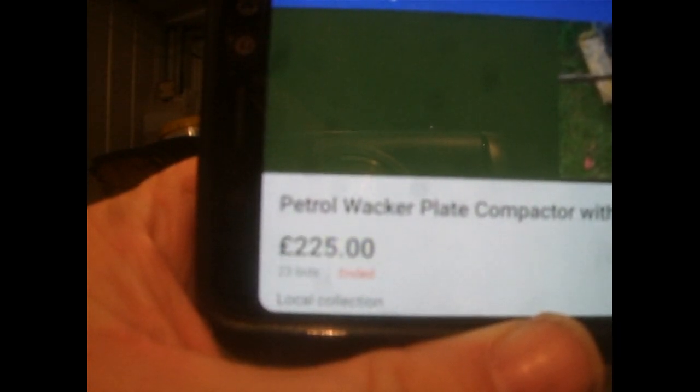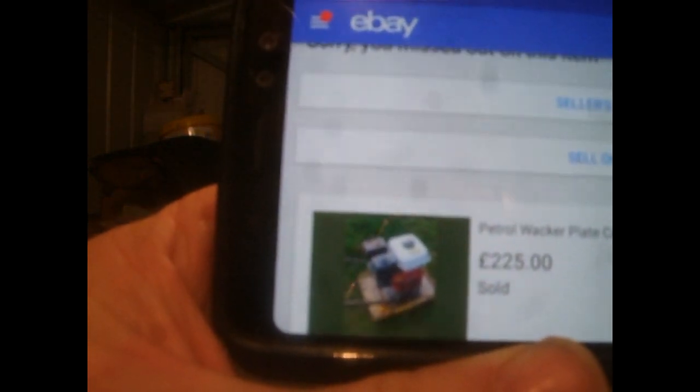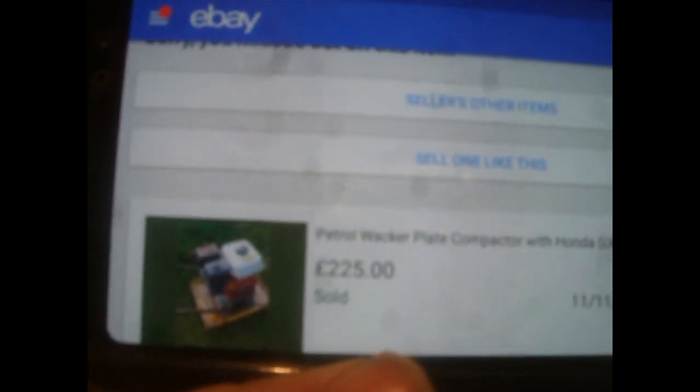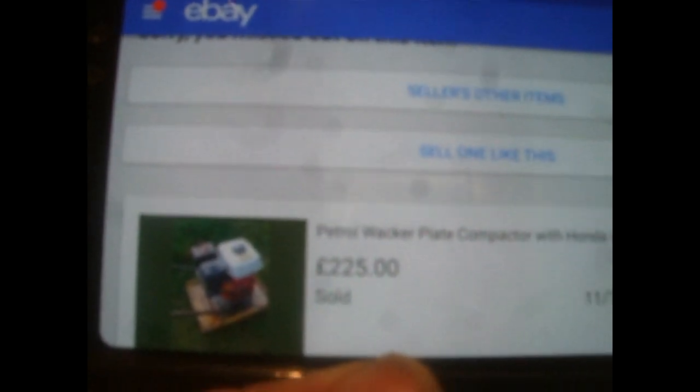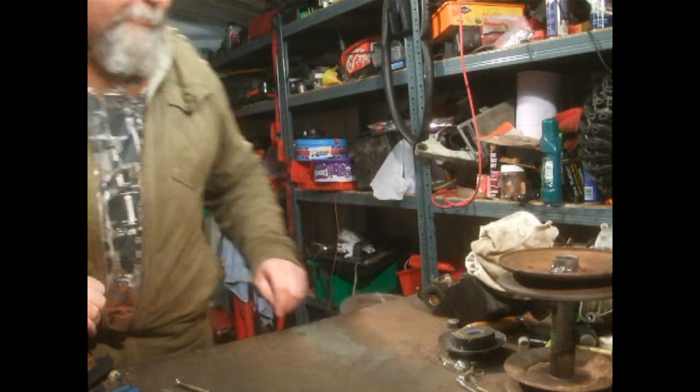Oh — £225! Bloody hell! Sold — £225! Brilliant! Wow, I wasn't expecting that.